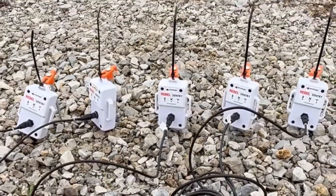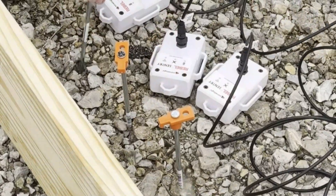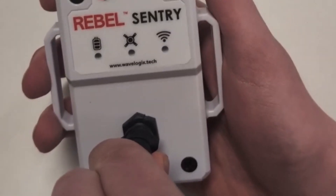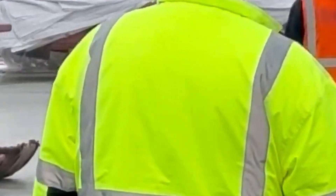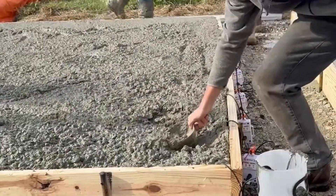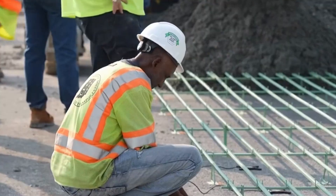What if concrete could talk back while it hardens? Meet Rebel Sensors, the smart tech revolutionizing construction from the inside out. Developed by WaveLogix, Rebel Sensors are embedded directly into concrete during pouring and transmit live data straight to a smartphone — no more guesswork about when concrete hits the right strength. Used in everything from highways to high-rises, they also fine-tune maintenance schedules. Thanks to AI integration, the system can recommend optimized concrete mixes for each site, cutting cement use by up to 30% — better for budgets and the planet.